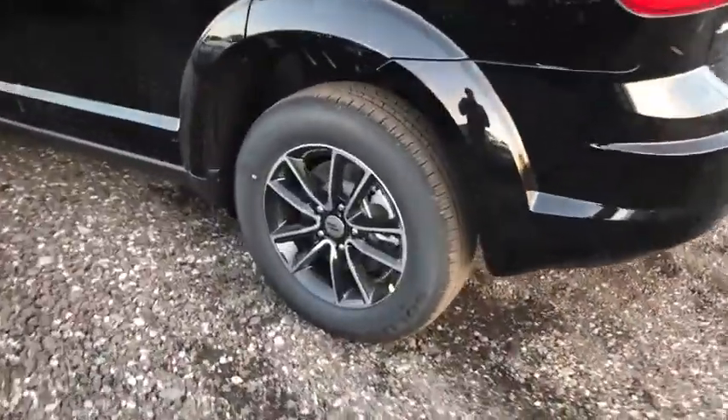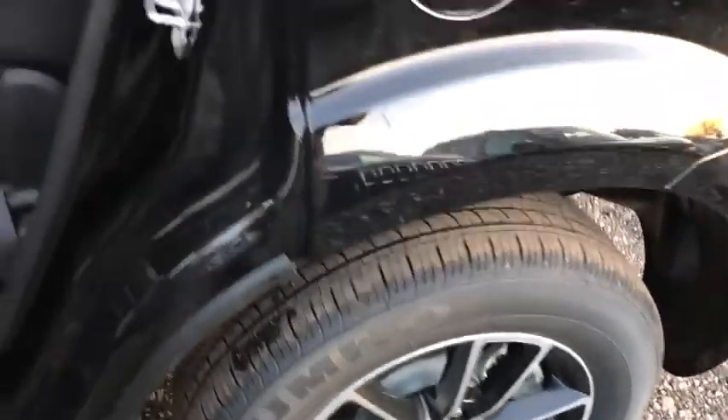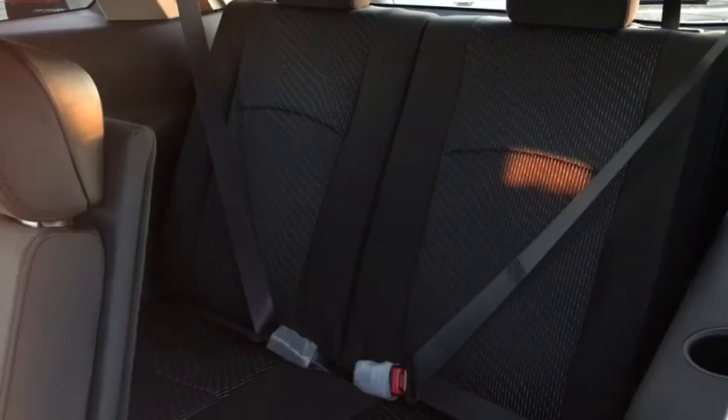Front wheel drive, AM-FM stereo radio, child safety locks, MP3 player, CD player, power door locks, bucket seats. A vehicle like this doesn't come along every day. Come in and get it before someone else does.